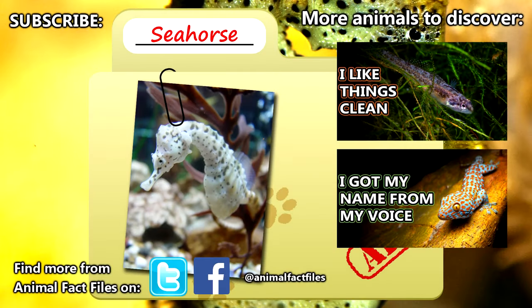For more facts on seahorses, check out the links in the description. Give a thumbs up if you learned something new today, and thank you for watching Animal Fact Files.